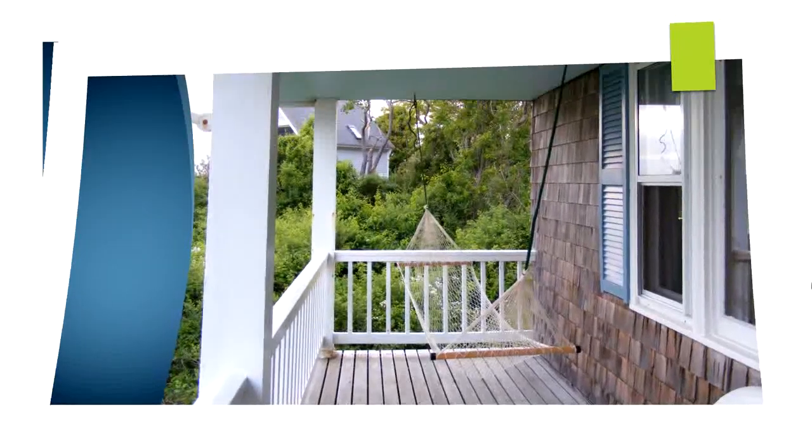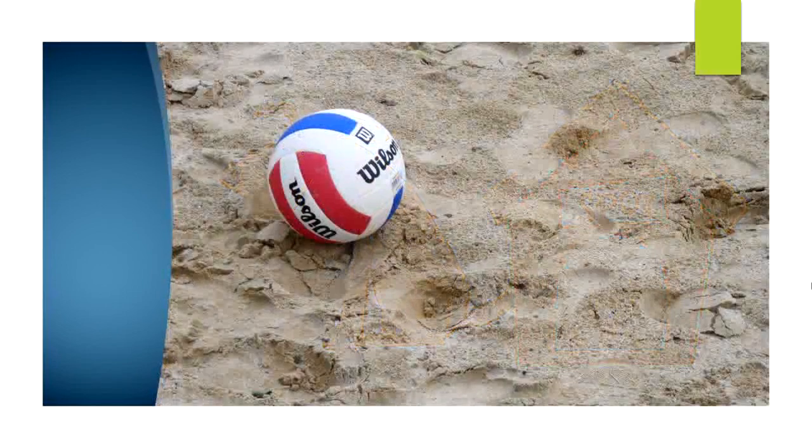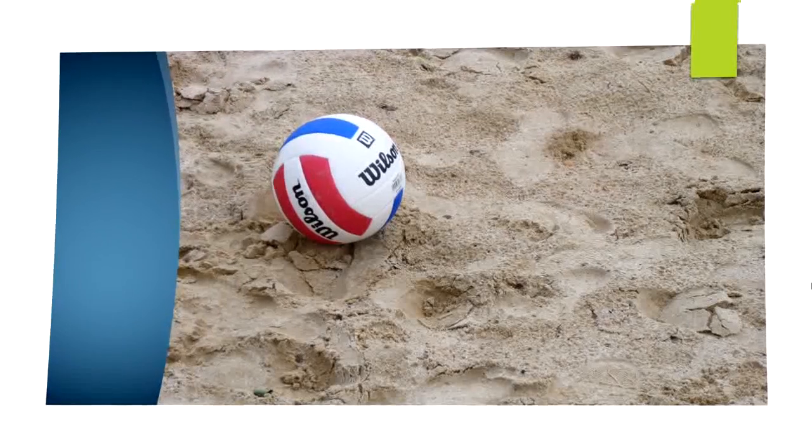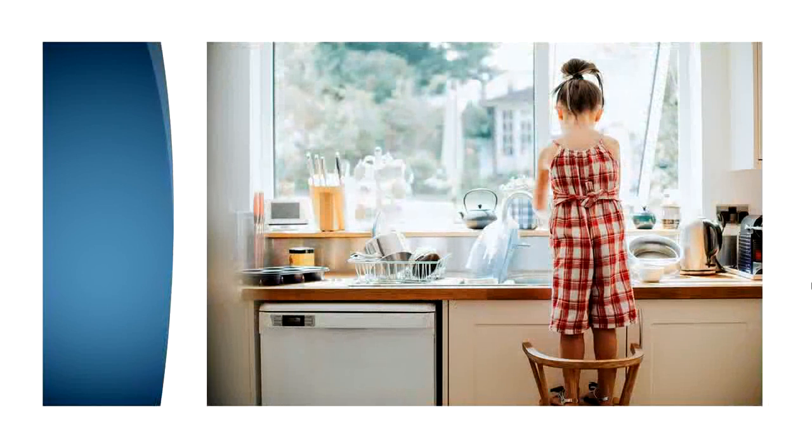Great job. Next word: My dog's name is Spot. If I ask you to change out the AW in 'spot' for the sound O-R, what word will we have? Sport. Volleyball is my favorite sport. And last one: This llama looks funny while he chews. If I ask you to change out the O-O sound in 'chew' for the O-R sound, what will our word be? Chore. My assigned chore is to wash the dishes. Let's keep going.